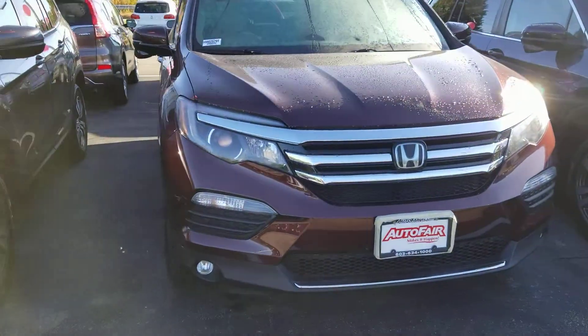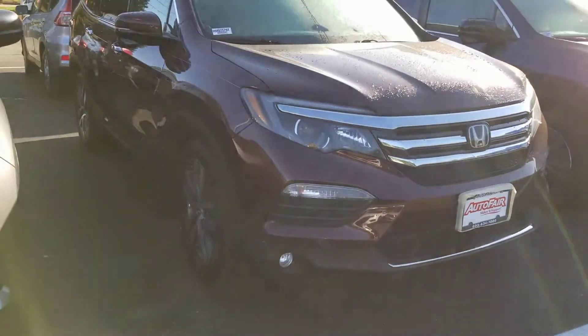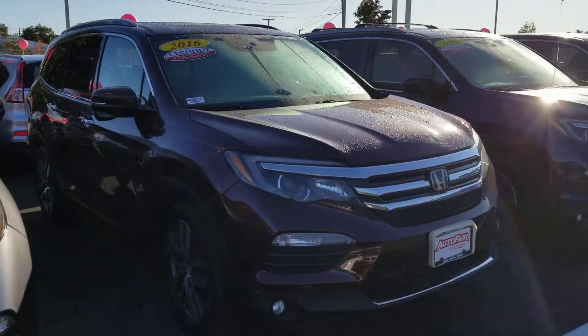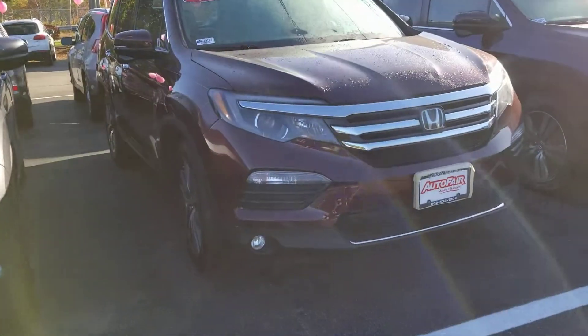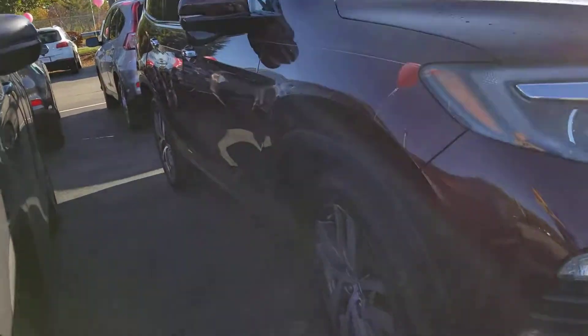Hi Jan, this is Sue, Autofield Honda. I'm making a quick video of this 2016 Honda Pilot that you inquired about. We still have it. Just want to let you know we do have 32 salespeople here, so our pre-owned do sell very quickly. So if you are interested, I would try to get in as soon as possible.